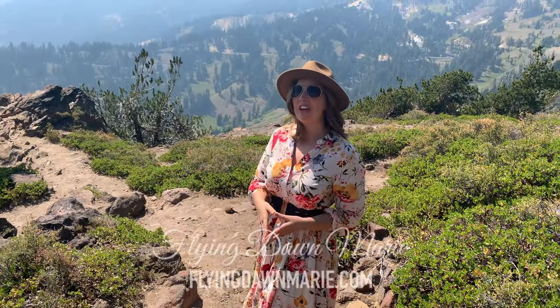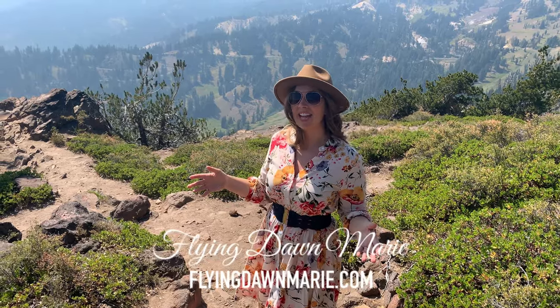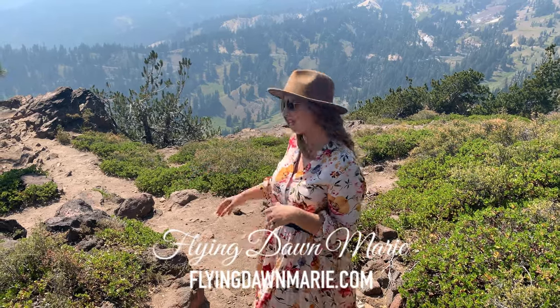This week I'm exploring some of my favorite spots in all of Lassen Volcanic National Park. Come join me.